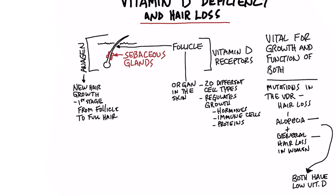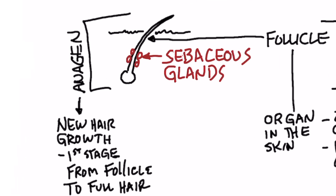Right beneath your skin — you can see your hair right here, but right beneath the skin — there is something called the follicle. That's part of the root. On that root area, you have sebaceous glands, which produce an oil and a waxy substance that goes into the hair to protect it. There are also antibacterial properties in there. Both the sebaceous gland and the follicle, which is right deep in the skin, have vitamin D receptors.